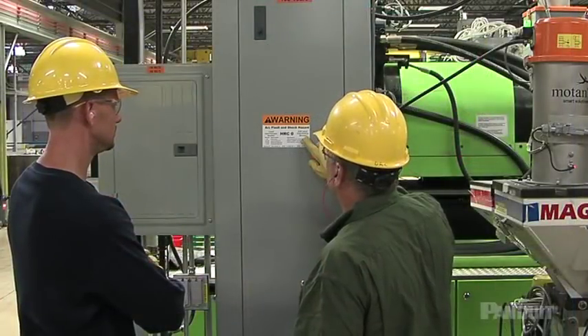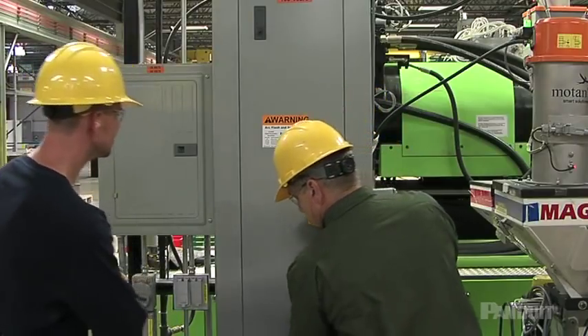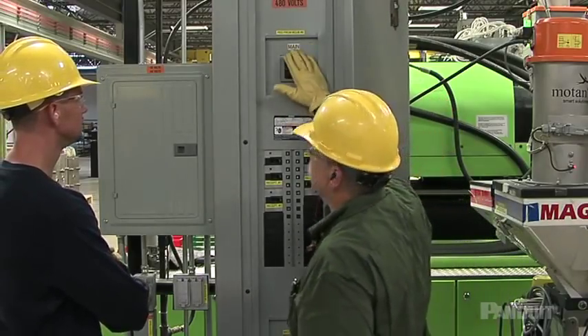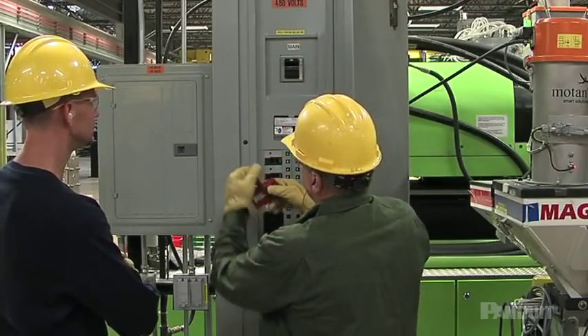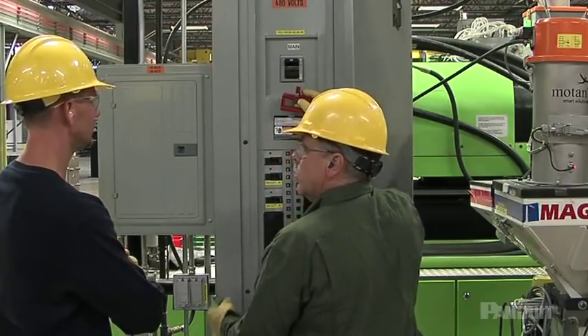Authorized employees are responsible for implementing energy control procedures and performing the required servicing or maintenance. Training for authorized employees includes details about the type and magnitude of the hazardous energy sources present at the facility, and the methods for isolating and controlling these energy sources. Authorized employees must also receive training on machine-specific procedures.